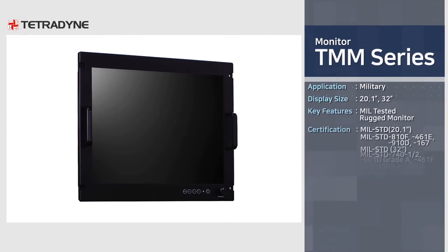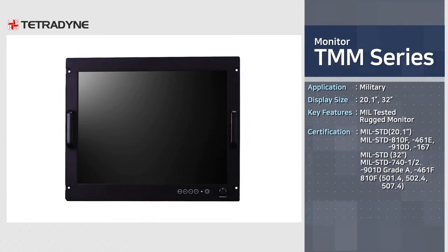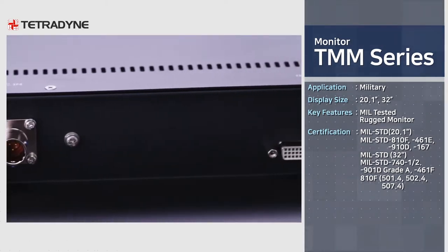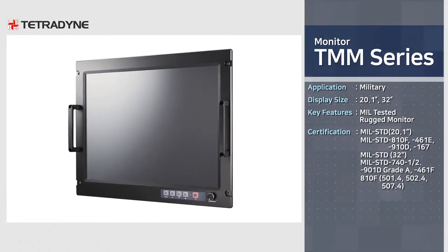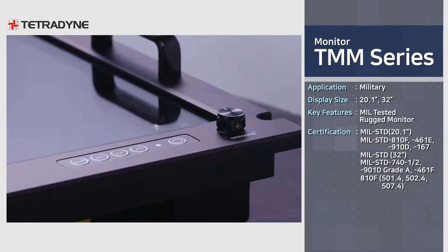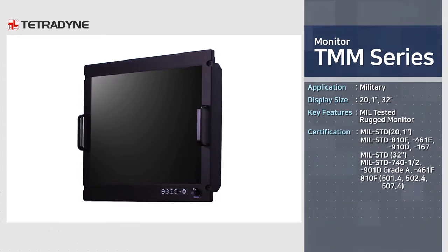TMM series, a type of military monitor, is a product that guarantees quality even under extreme rugged environments and has acquired various military certifications, currently applied to EMCS, NDHS, etc. TMM-201 is a model designed and developed by Tetradine who has also acquired military standard approval for the product, and it is installed in a number of Korean Navy warships.